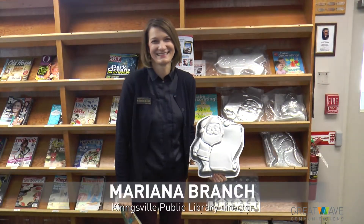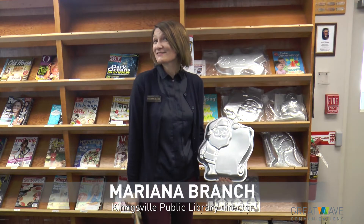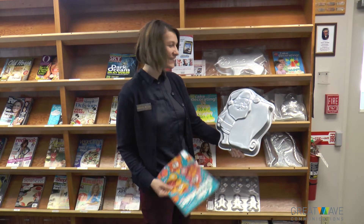Libraries — you can check out books, you can check out DVDs, and now what else can we check out? We can check out cake pans. Who knew we could check out cake pans?